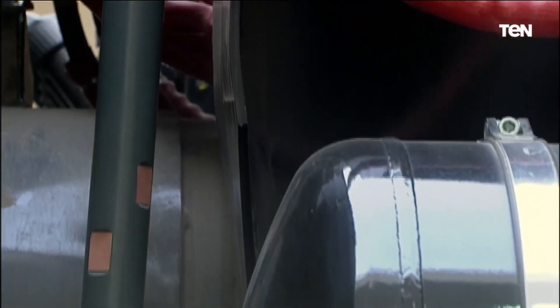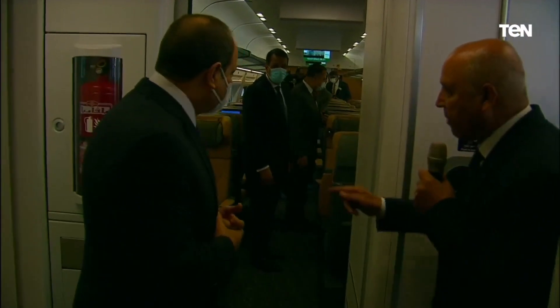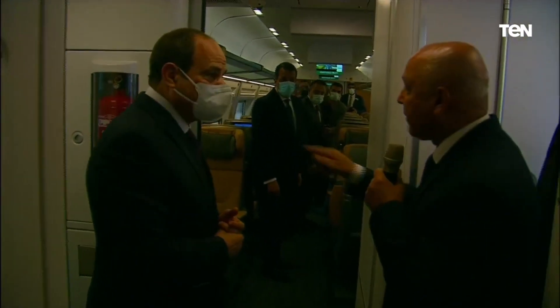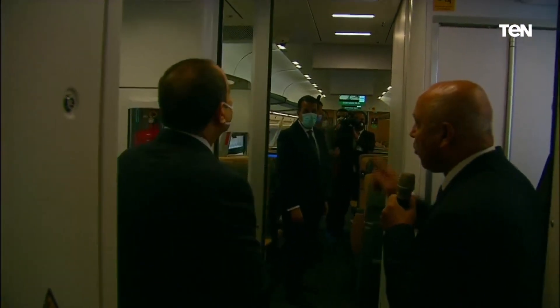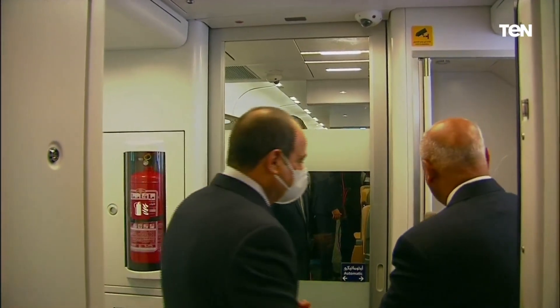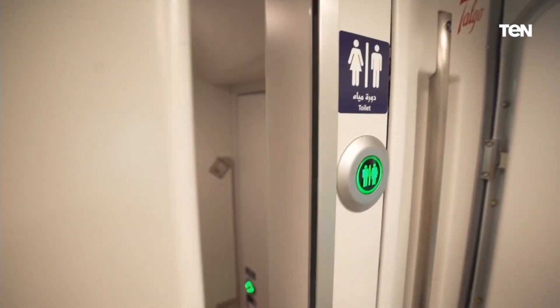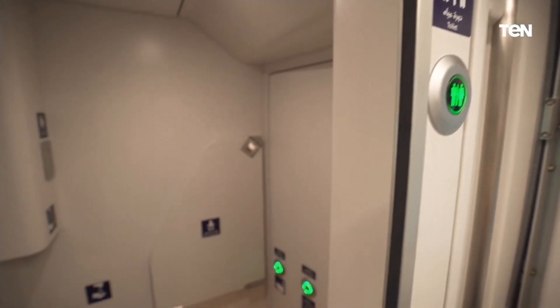I'm going to take a look at it. Here we go.